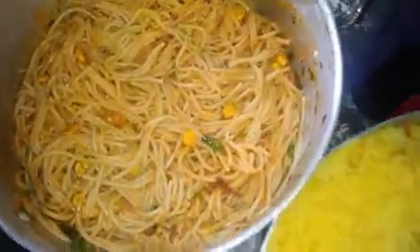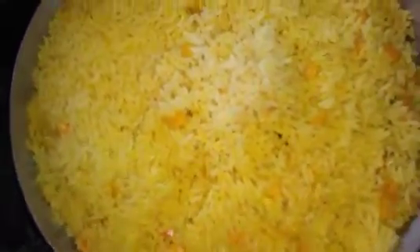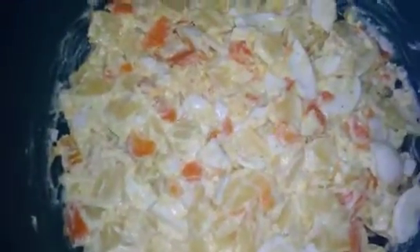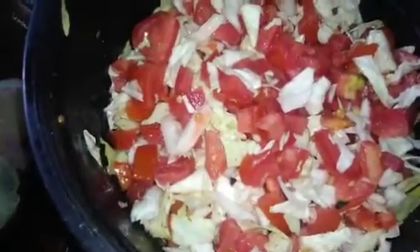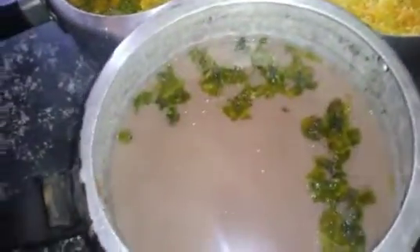Aqui um feijãozinho simples, aqui abobrinha, macarrão, arroz com cenoura ralada, peixe frito, salada de ovo, batata doce e salada de tomate com repolho. E também os vinhos. Esse é meu almoço da sexta-feira santa.